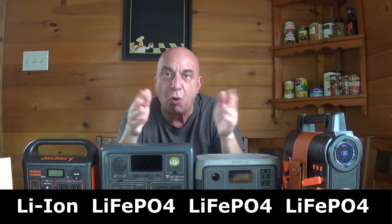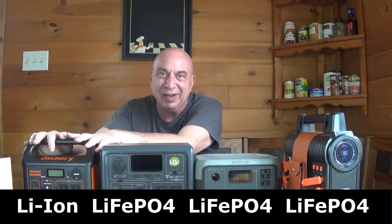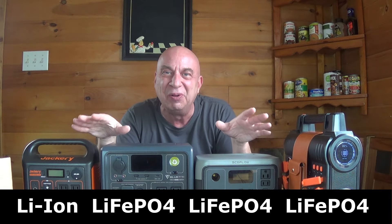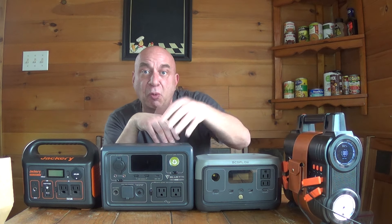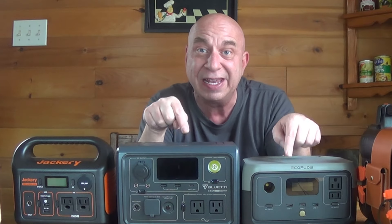Another thing people debate is the type of battery technology. Flat out, according to ratings, you should get many more charge cycles out of the newer battery technology than the older one. But realistically, I think something will tear up on any of these before you ever reach that theoretical limit, so that honestly doesn't matter to me. You can also charge these systems — at least two of them — at a faster rate with a wall charger. It may take three or four hours to charge one with a wall charger while you can charge others in an hour.